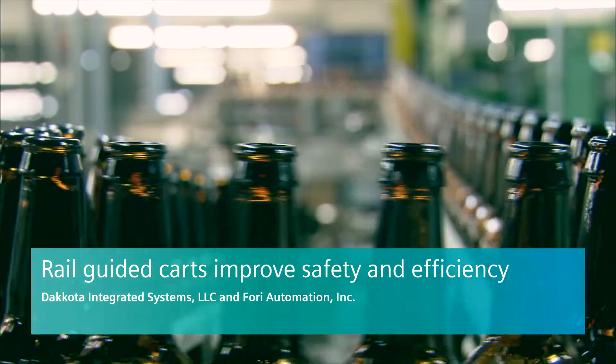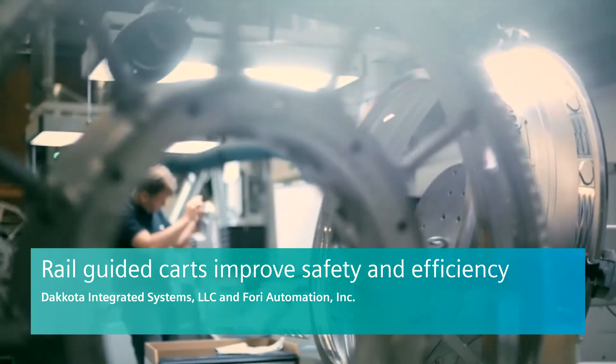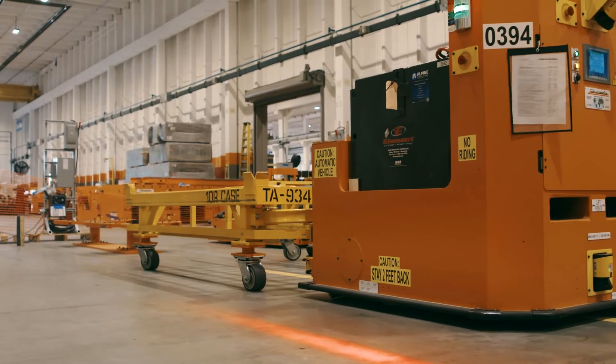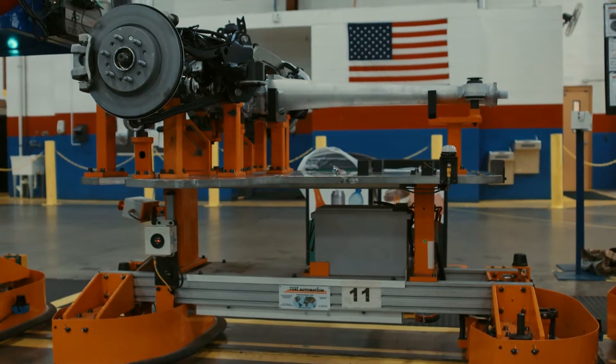For any industry, manufacturing a variety of products on the same production line can be a challenge. Scalability and flexibility are critical, and Foree Automation takes these requirements to the next level with their fully automated rail-guided cart solution.